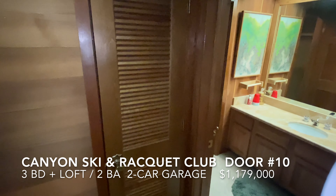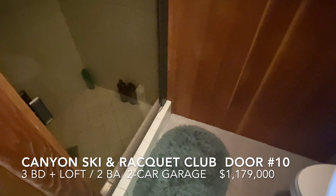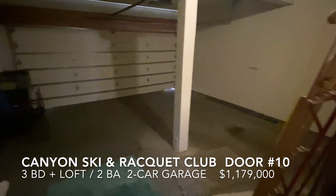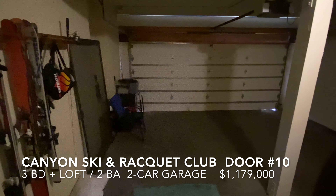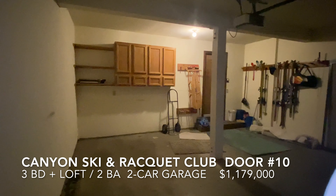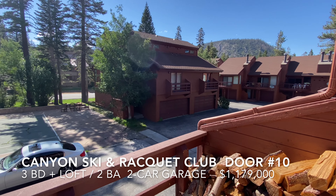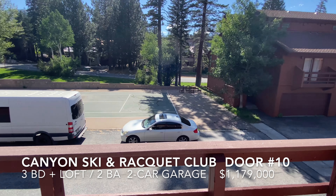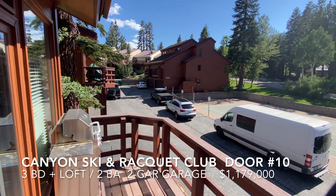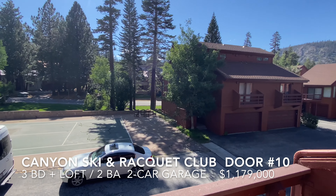More linen storage and the downstairs bathroom with a stall shower. Off this entry area is the garage. The property has this nice deck — we're looking at the tennis court. Great barbecue deck, looking up towards Mammoth Mountain, just up from the village here in Mammoth.